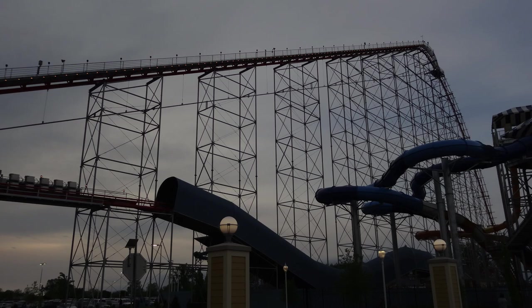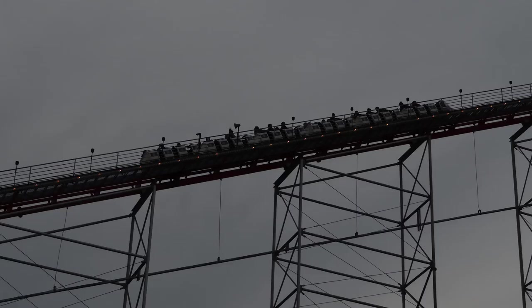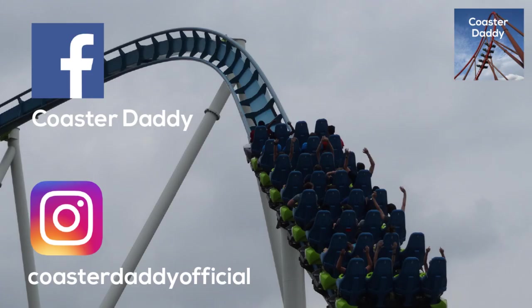Let me know in the comments what you think about Magnum XL200. Be sure to like this video and subscribe for more amusement park and roller coaster content. Follow me on Facebook at CoasterDaddy and Instagram at CoasterDaddyOfficial. Thanks so much for watching!